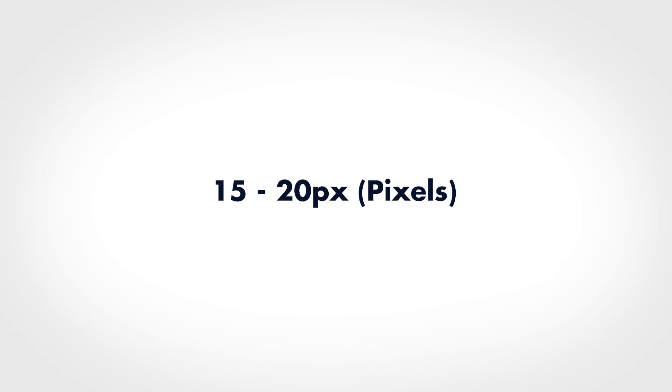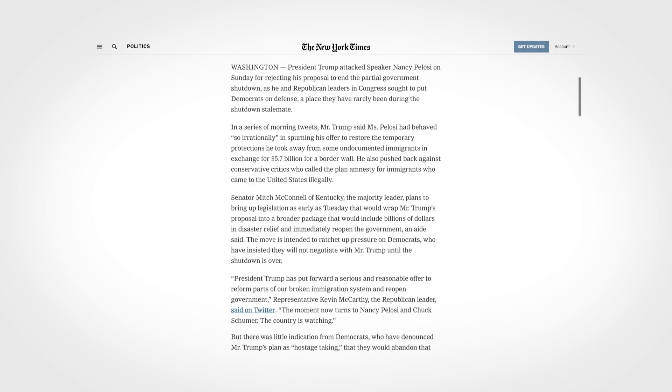Mistake number five: making body text too small. It's probably becoming clear that body text is the most important typographical element. A good font size is between 15 to 20 pixels, but every font is a little bit different so it's hard to give an exact number. When in doubt, check websites like Medium.com or the New York Times to see how big their body text is.